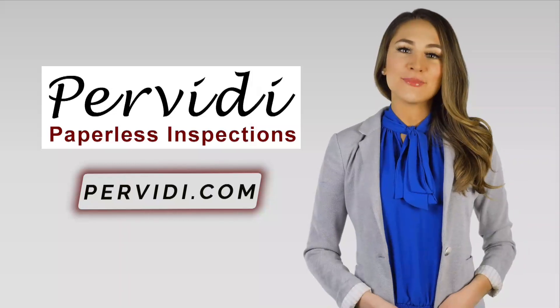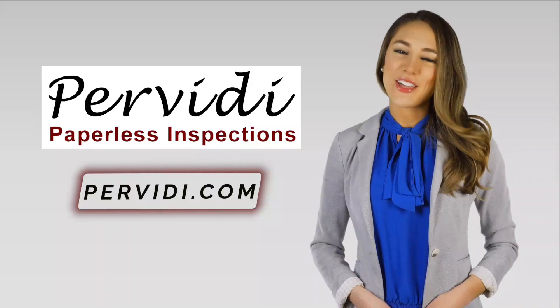If you require more information, please feel free to reach out. Stay safe and healthy.